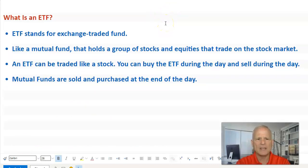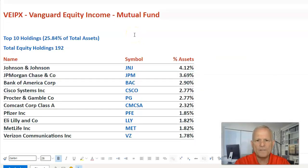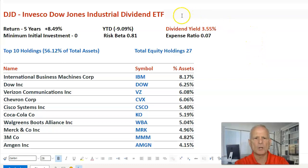For those new investors asking, what is an ETF? An ETF stands for Exchange Traded Fund. It's very much like a mutual fund that holds a group of stocks and equities that trade on the stock market. We're looking at a portfolio for a mutual fund — this is Vanguard Equity Income, which holds a total of 192 stocks. The top 10 holdings are top blue-chip stocks. Now looking at an ETF, the Invesco Dow Jones Industrial Dividend ETF has a total of 27 equity holdings, all blue-chip stocks. The main difference: the ETF you can trade during the day, whereas a mutual fund, the orders go in at the end of the day.